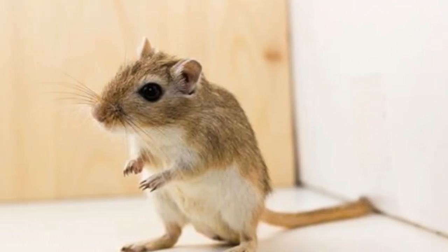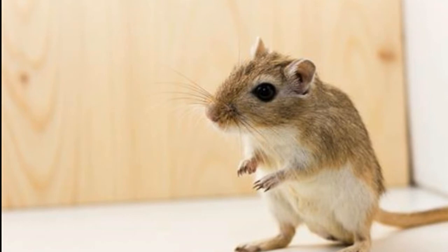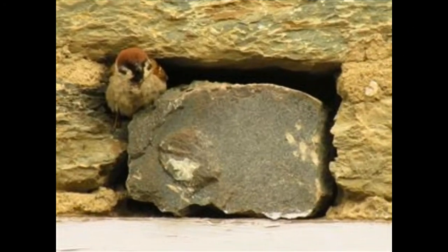Bugs Bunny, a popular Warner Bros cartoon, is a young clever rabbit who lives in a fully furnished burrow.